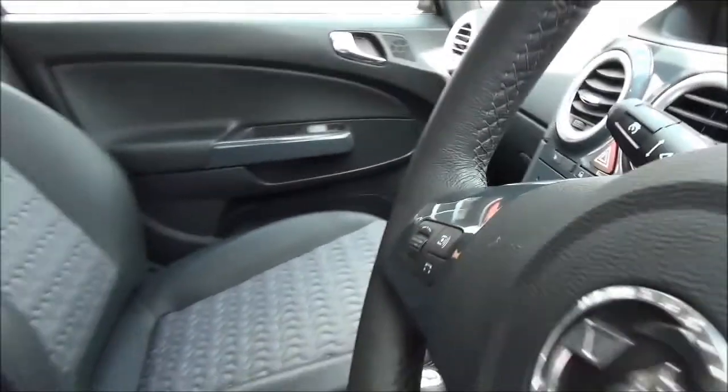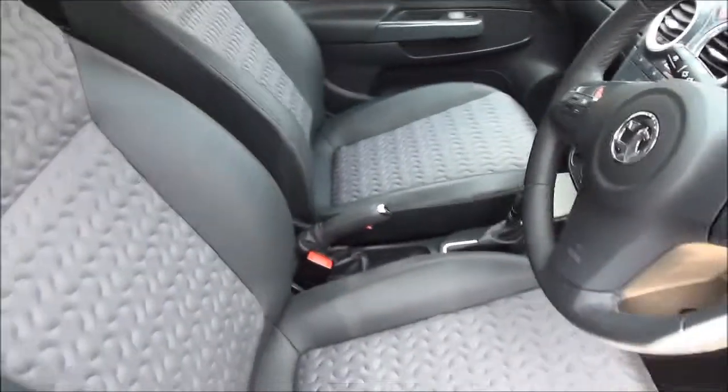Lots of storage space with side pockets and cup holders, so you can see lots of features to make the drive even more enjoyable.